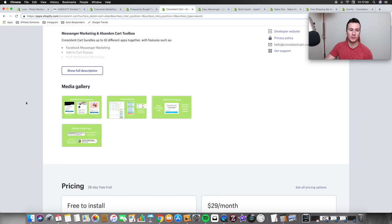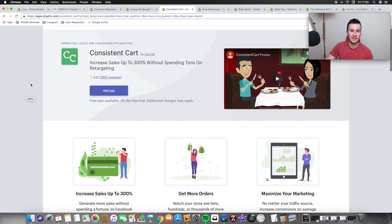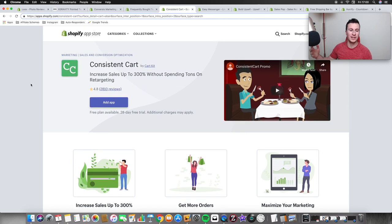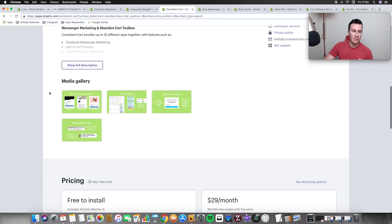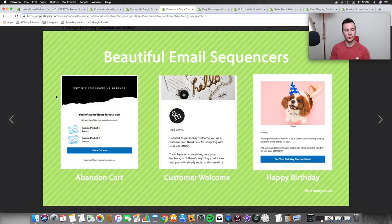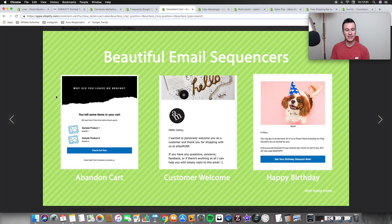Moving on to the next one — a handy little app called Consistent Cart. What I really like about this one is that you can set up different email sequences, and once they're set up it's pretty much fully automated, so you have recurring revenue coming in every month without doing anything extra — it's almost like free money. You can do abandoned cart sequences, which are crucial. If people are adding things to cart and entering their details but not completing checkout, it could be any number of reasons: a phone call, going back to work, a text message, Facebook — whatever it is.